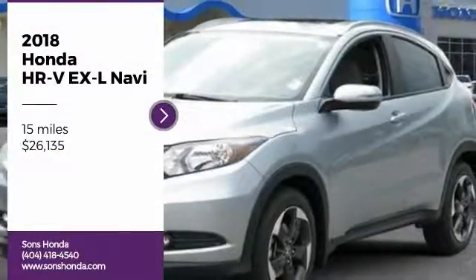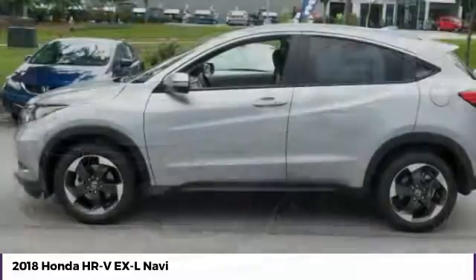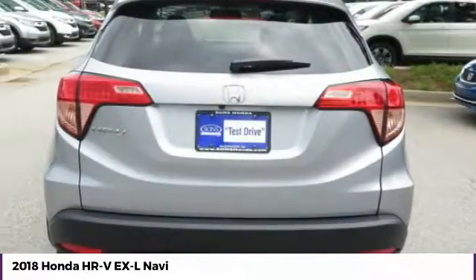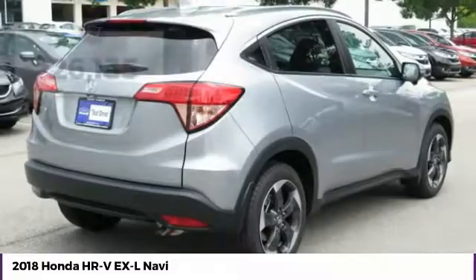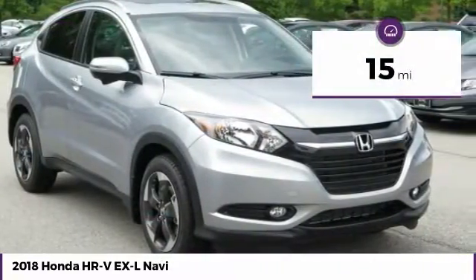Make a great choice today with the 2018 Honda HR-V. The HR-V has a good-looking exterior with a clean design. It comes with a well-tuned suspension and a handsome and flexible interior with tons of options to choose from. And is priced below $30,000. This vehicle has less than 100 miles.